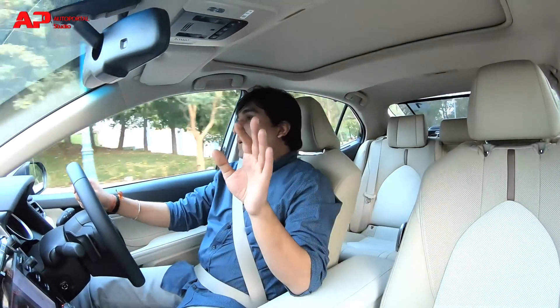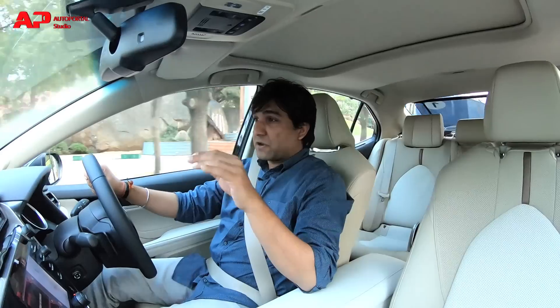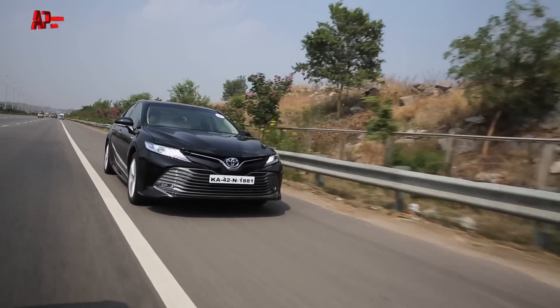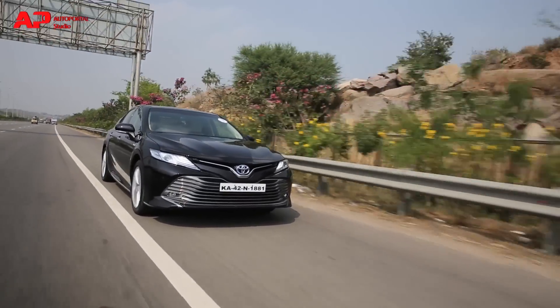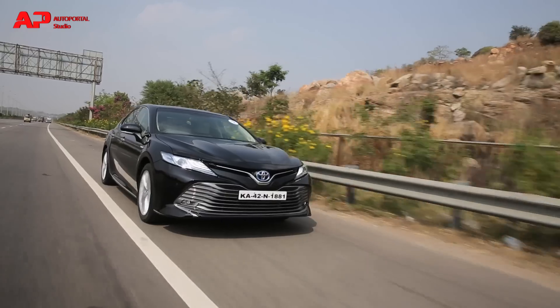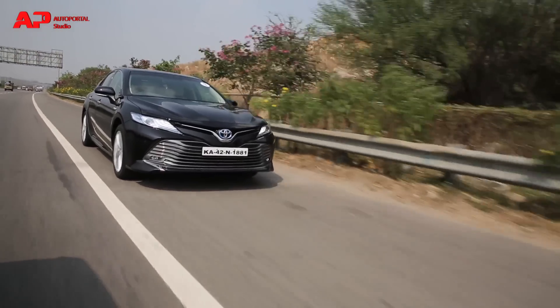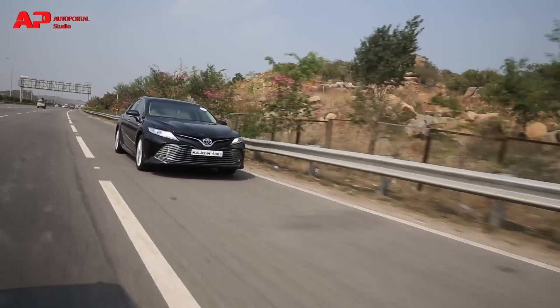There is a bump in power and torque figures for the petrol engine, whereas the electric motor has been tuned down to some extent. Toyota has done this to match the power bands of the two systems, in order to provide a smooth ride while delivering good power and making it more powerful and fuel efficient overall.